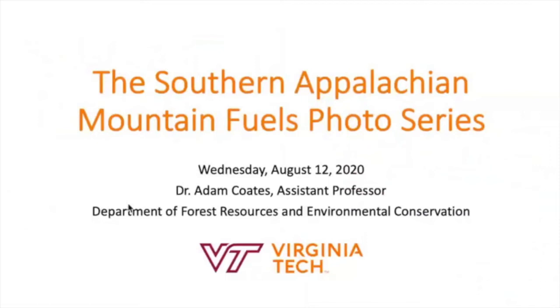In the meantime, we'll pass it on to Dr. Adam Coates. He is the assistant professor of forest fire ecology and management at Virginia Tech. He's going to talk about the fuel and photo guide that a couple of folks have mentioned already today. Adam, you can go ahead and share your screen.